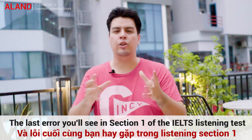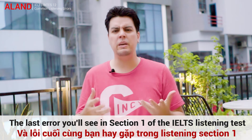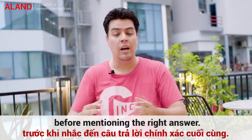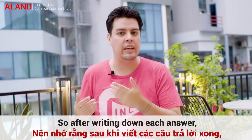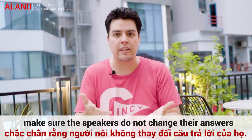The last error: distractors. You'll see them in Section 1 of the IELTS Listening Test. Speakers often give some inaccurate information before mentioning the right answer — this is called a distractor, and it's used in exams to trick you. So after writing down each answer, make sure the speakers do not change their answers.